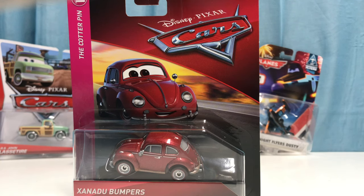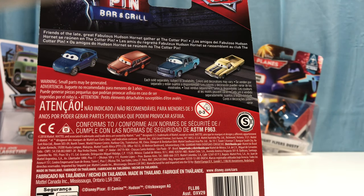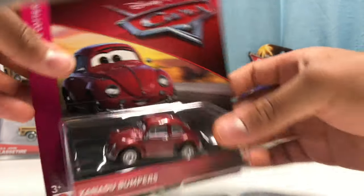Hey, what's up guys, welcome back to another review. Today we're taking a look at Xanadu Bumpers from the 2019 Cotter Pin series. On the back we have cars such as Jenny Toland, Andrew Vrooman, Vanden Kerr, and Bill Revs. Now let's go ahead and open them up.